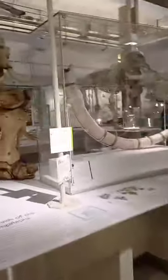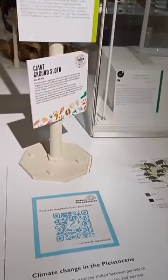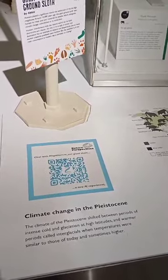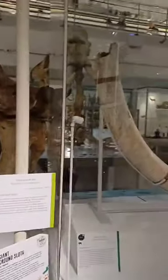So one last QR code here — you can actually talk to the giant sloth. If you scan the QR code, you can ask some questions with the AI there. Have you tried the QR?